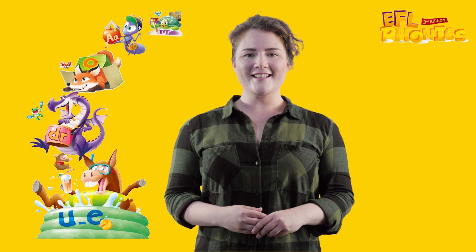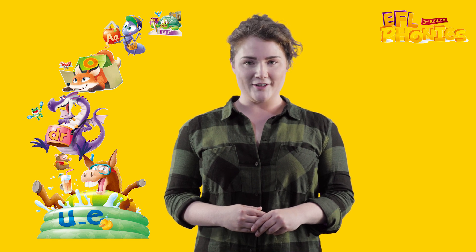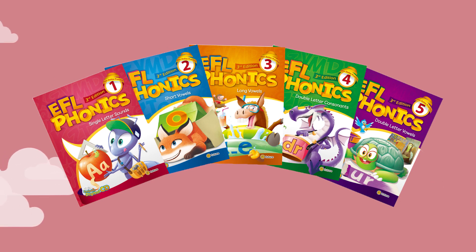Hello everyone! I'm excited to tell you about EFL Phonics, one of eFuture's first and most successful programs. It's a five-level phonics series for young learners, designed specifically for the EFL classroom. EFL Phonics helps students acquire the basic English skills they need to be successful and confident English language learners.